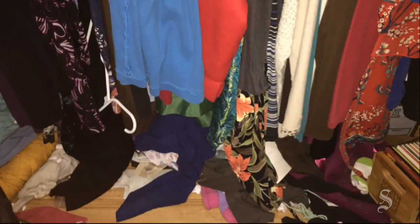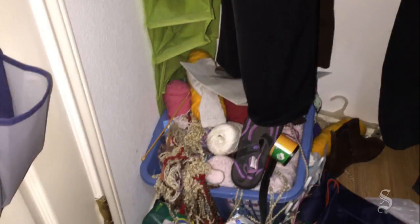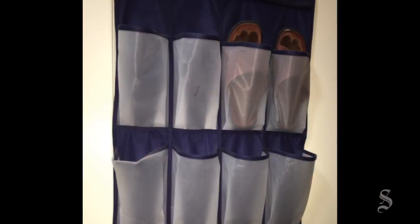My closet was a mess. Clothes had fallen off the hangers and onto the floor. Shelves had become a jumbled mess. A basket of tangled yarn hung out in one corner from an old craft project. In another corner, my husband's CD collection was everywhere.